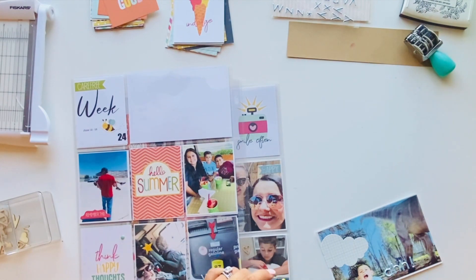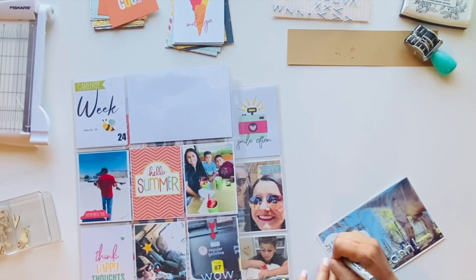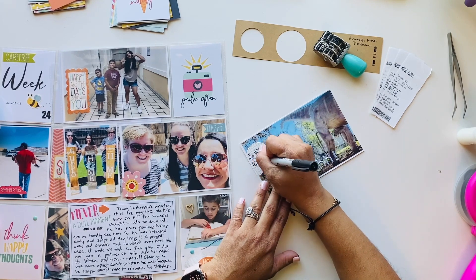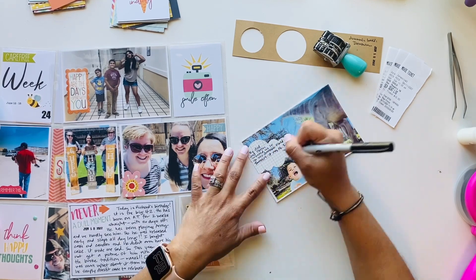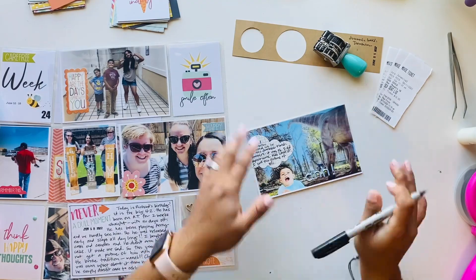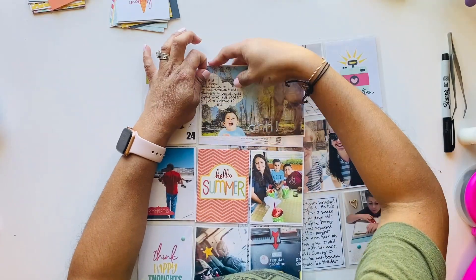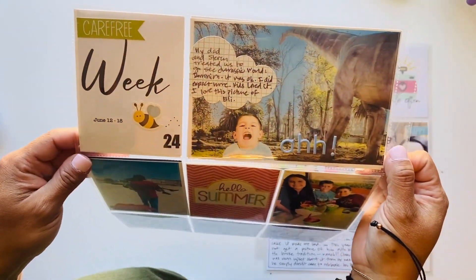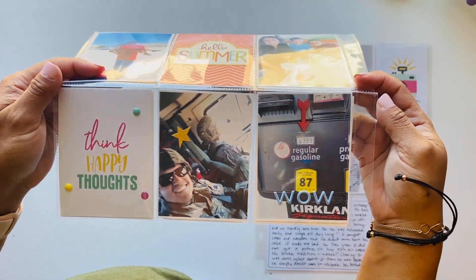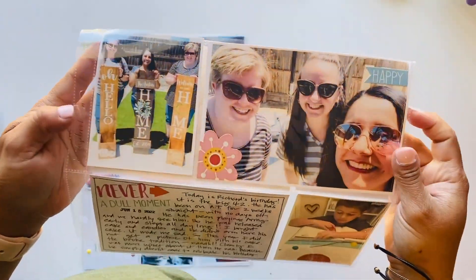I just wanted to document that story, and then I'm also documenting our fun day at the movies and grabbing frozen yogurt. That's pretty much it — this completes my layout for Week 24. I'm going to work on catching up and posting more videos since I have a lot to catch up on. I hope you guys like this video — give it a thumbs up, consider subscribing, and I'll see you guys in the next crafty video. Bye!